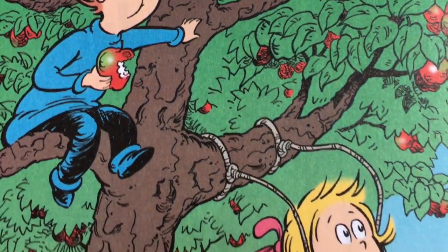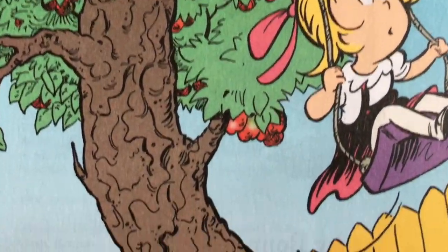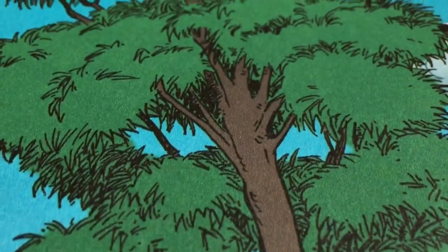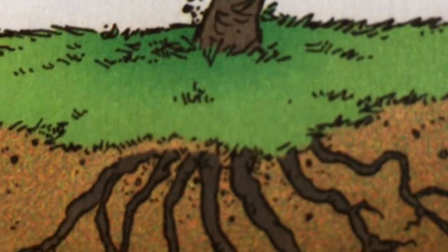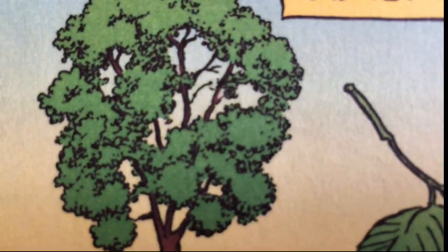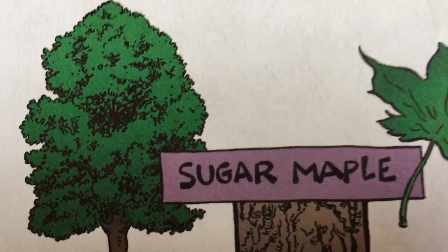A tree is a plant with a stem made of wood. Do you know what a stem is? A trunk. Very good. Some trees grow to 10 or even 20 feet high. Some grow till their tops scrape the clouds in the sky. The branches grow upwards, the roots they grow down. The branches and leaves are what we call a crown. Some crowns are like cones, like this cute little fella.